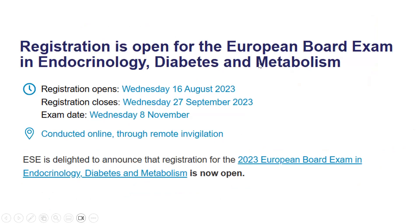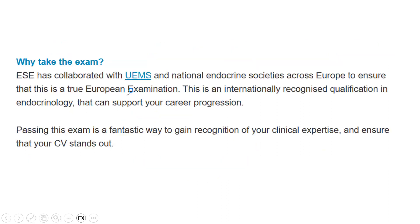Registration is now open for the European Board Exam in Endocrinology, Diabetes and Metabolism. Registration opened on 16th August and the last date is 27th September 2023. The examination will be conducted on 8th November and will be online through remote invigilation. ESE has collaborated with the specialist board of the European Union and national endocrine societies across Europe, making this a true, internationally recognized qualification to support your career progression.